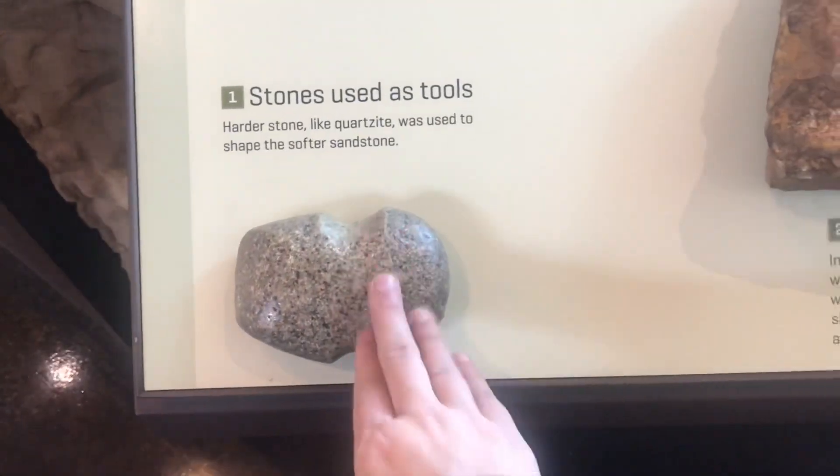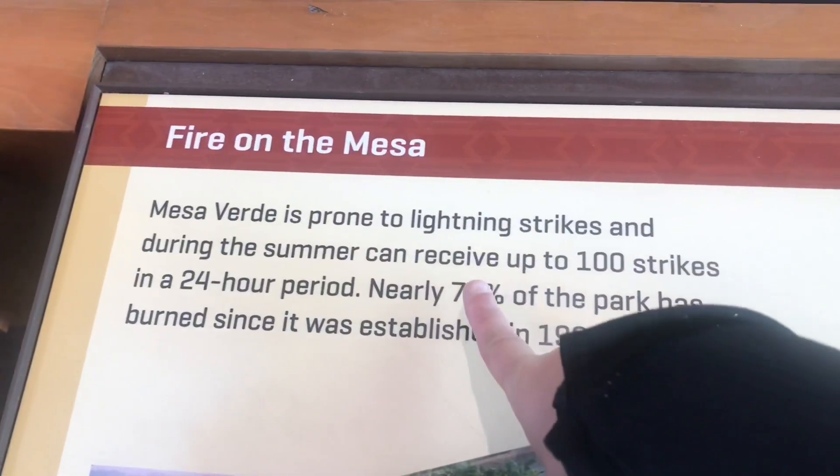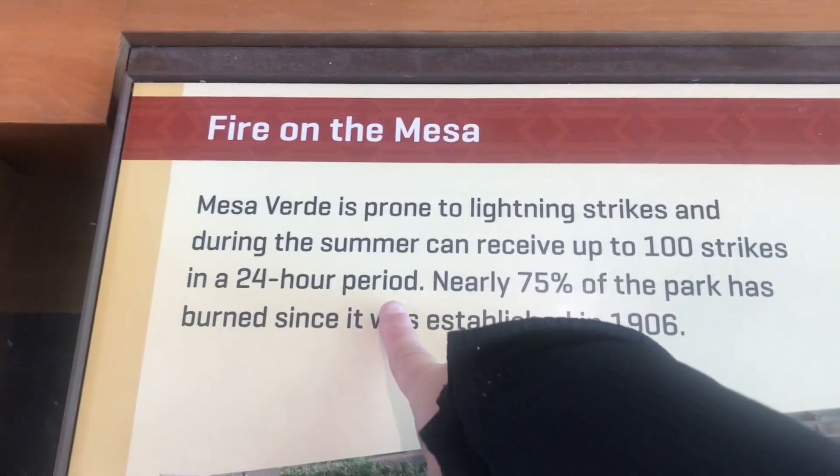This shows how stones were used as not only tools but also as building blocks. Preservation only goes so far — you can't fight nature. Since 1906, over 75% of the park at some point has burned, not because of people or negligence, but because of lightning. It's very prone to lightning strikes — the park can receive up to 100 strikes in a 24-hour period.